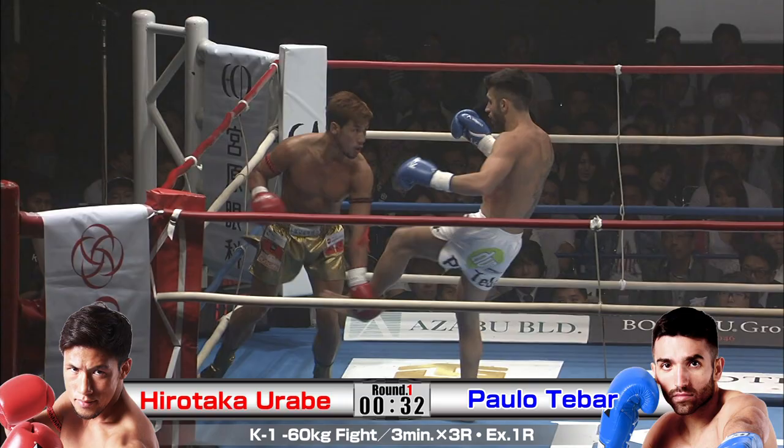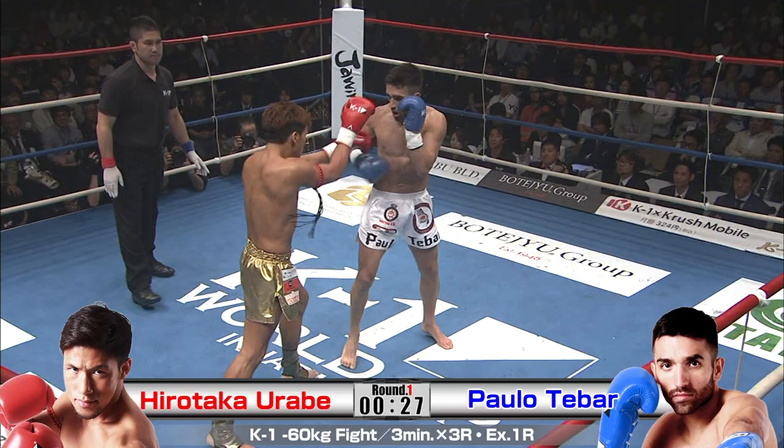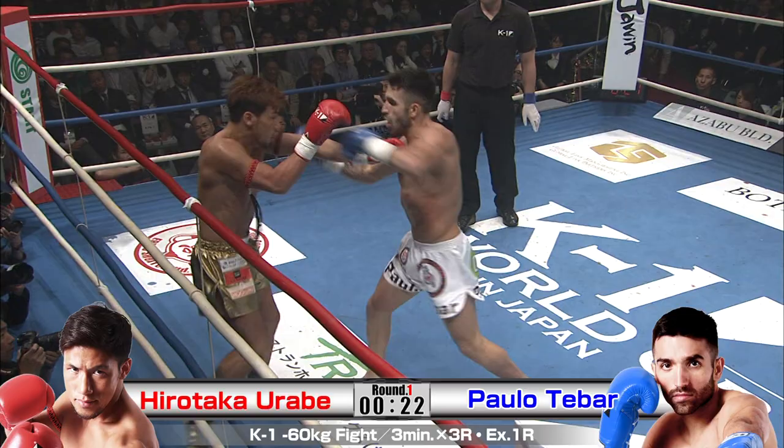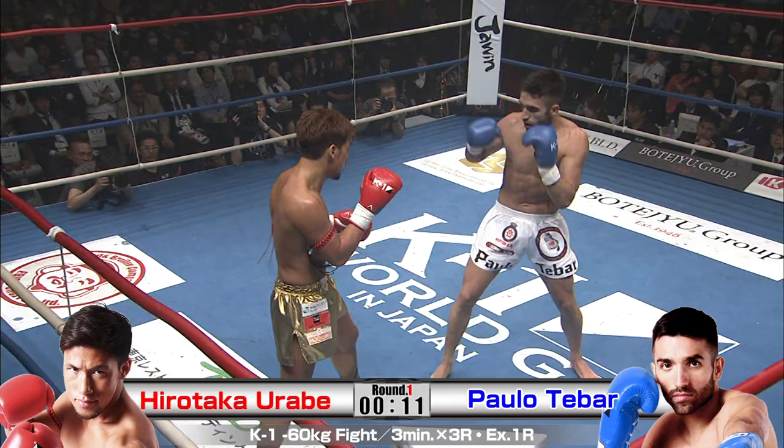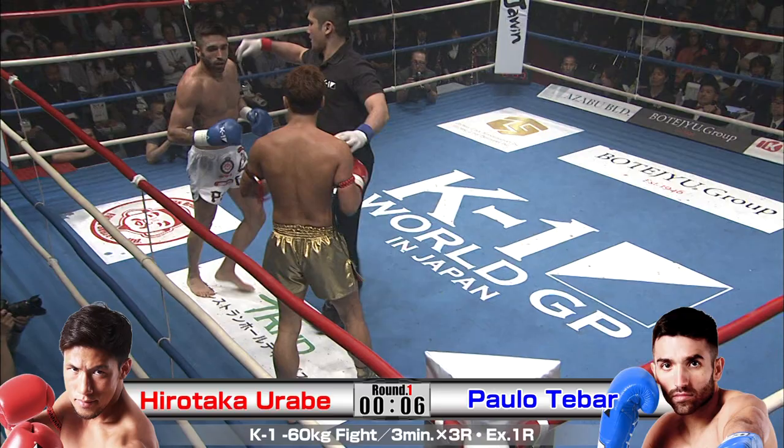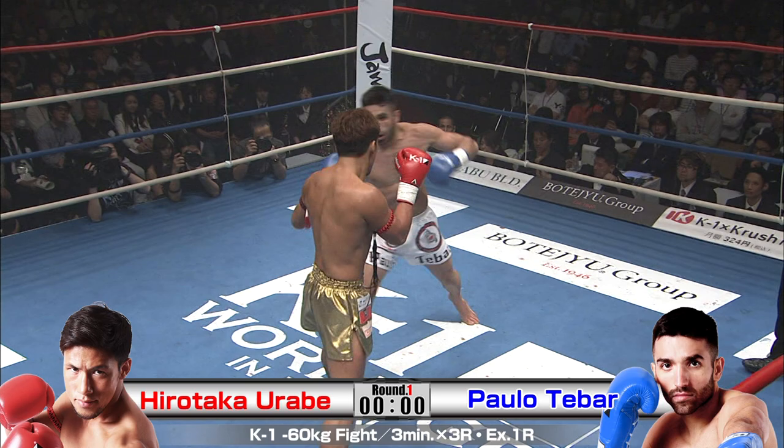He's feeling the power of Tebar here, no doubt. The weight and the size is a bit in Tebar's favor. I like the work Urabe's doing with the right kick, just to the rear leg of Tebar and to the body. I'd like to see him do more because it is having an effect, but he needs to move — he's being too linear, he needs to revolve away, he's getting planted on the ropes. Whether it's the power differential or he's having trouble with the southpaw range, Tebar is not giving him any freebies.